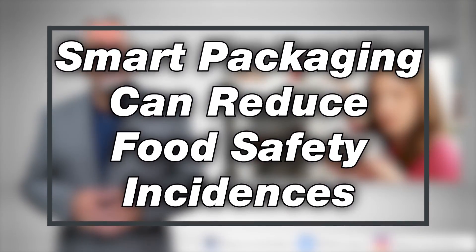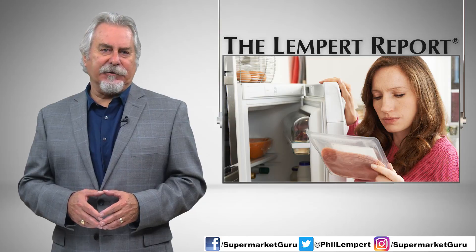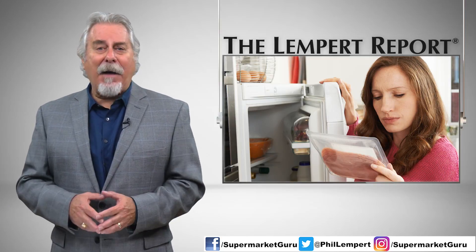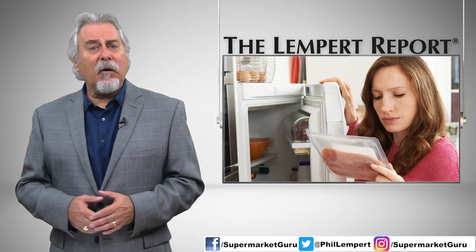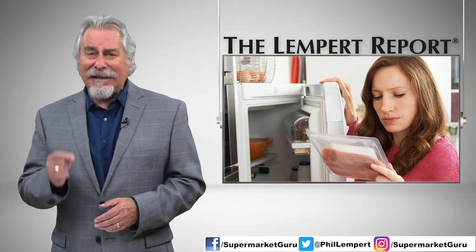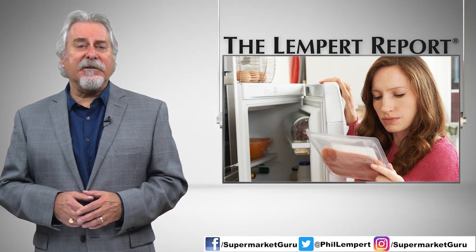Smart packaging can reduce food safety incidences. It's been a promise from the packaging industry for at least 30 years — a package that would flag foods and beverages that contain harmful bacteria or contaminants. And although it has been tested, it still hasn't made it to the market. But perhaps that's about to change.